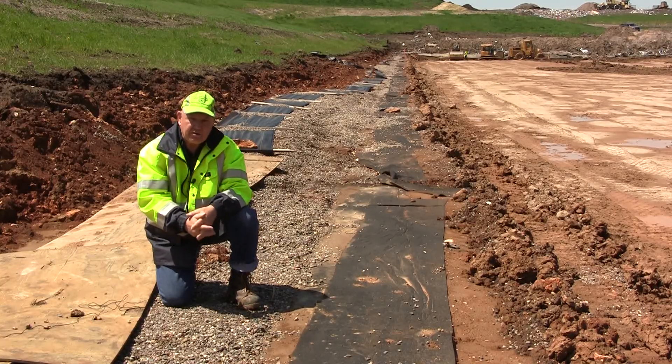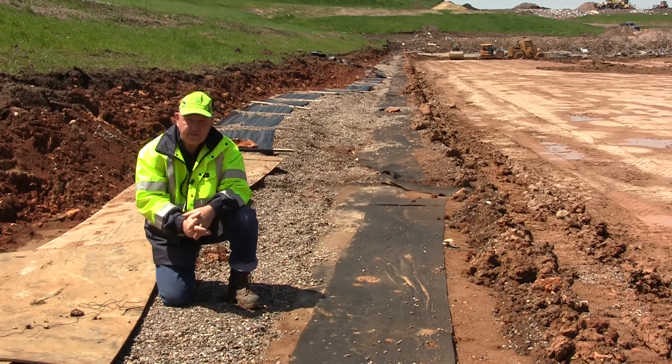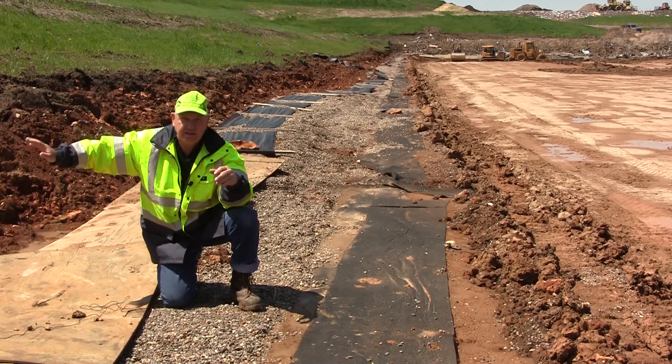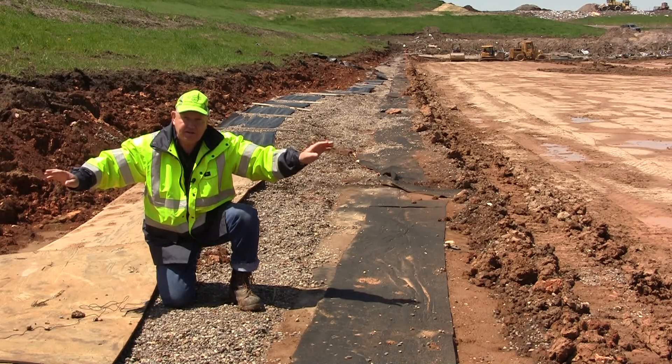Hi, this is Hank again. I'm at the base of the La Crosse County landfill site and I'm standing between two cells. On this side of me is cell 6 and on this side of me is cell 7.